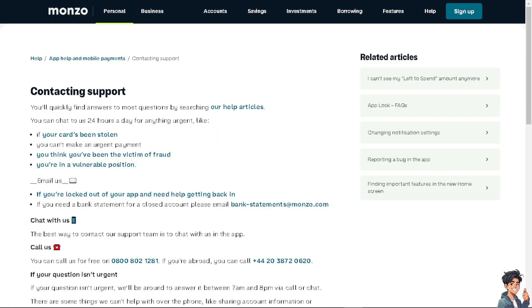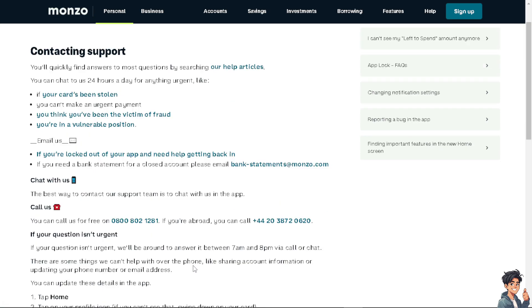If you are having problems making progress on getting a Monzo credit card or applying for Monzo Flex, you can go to Monzo's contact support. You can chat with them 24 hours a day, email them, and phone numbers are also provided, including international numbers for those abroad.